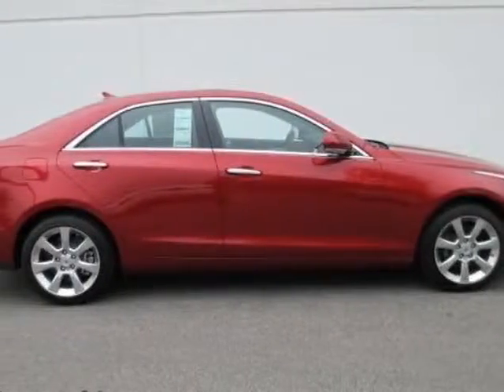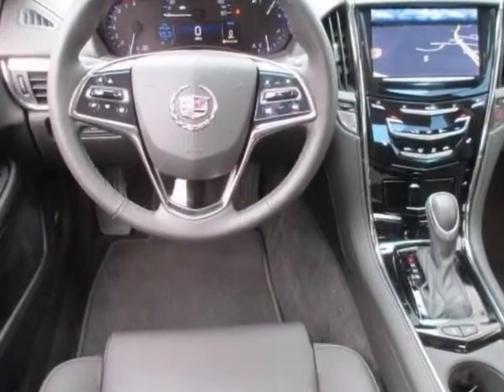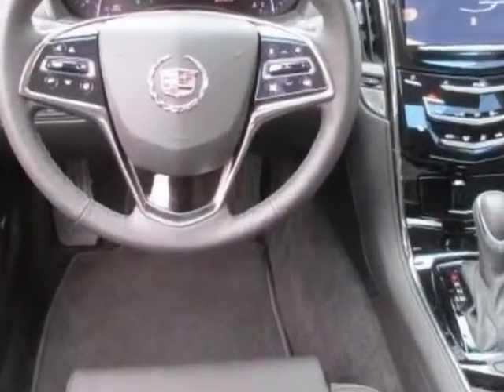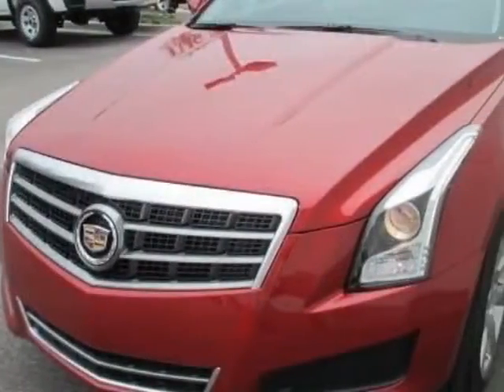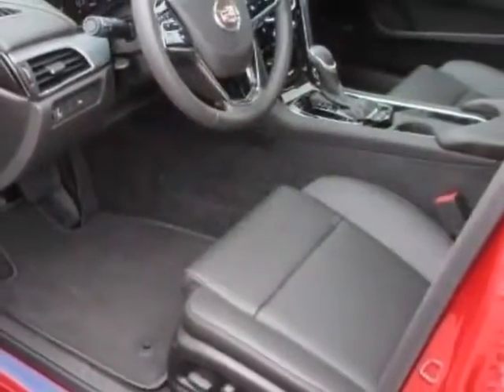Take a look at this new 2014 Cadillac ATS. For your protection, this vehicle has a full factory warranty. This vehicle gets an estimated 22 miles per gallon in the city and an estimated 33 on the highway.